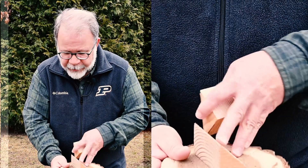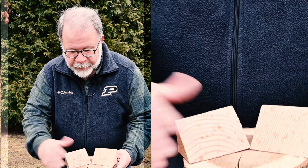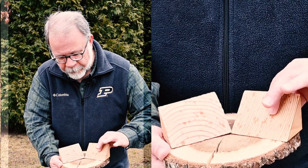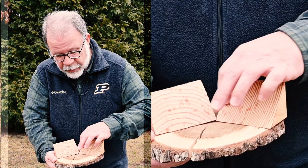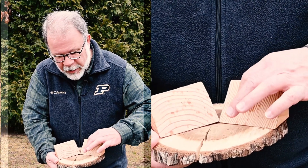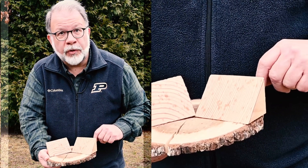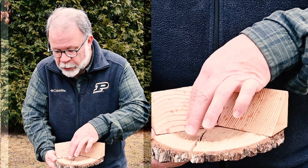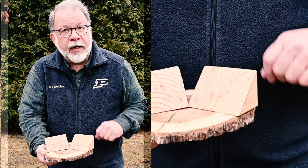I've got two slices of wood here that have grown at very different rates. This side here has grown quite slowly — you can see the growth rings, the wood added every year, are a lot closer together. That means that tree was growing much more slowly than this other tree, which has growth rings that are much further apart and has added a lot more wood every year.